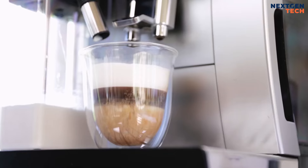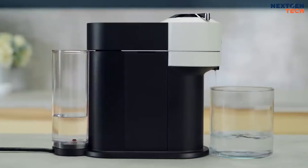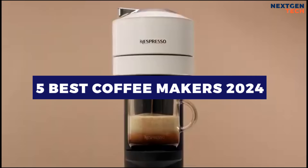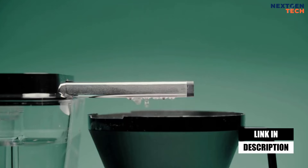Your life will be better with the greatest coffee maker, or at least it will start your day in the correct direction. In this video, I will recommend the five best coffee makers of 2024. You can buy them at the link in the description below the video.